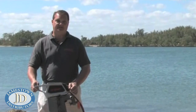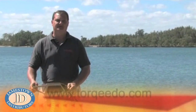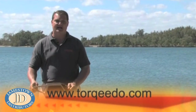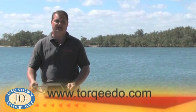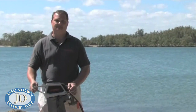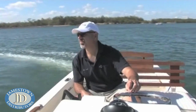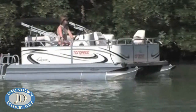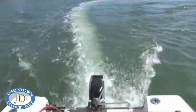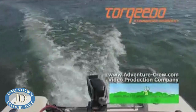In closing, if you have any further questions or comments, please contact your local dealer. A list of Torquedo dealers can be found on our website, www.torquedo.com. You are also welcome to contact Torquedo directly in both the U.S. and Germany. The contact details can also be found on our website.